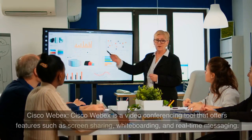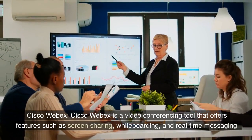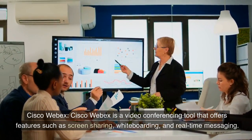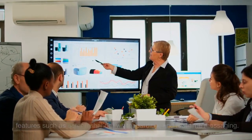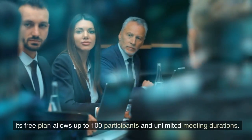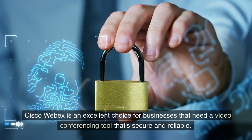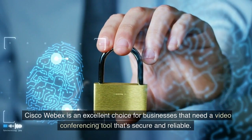6. Cisco Webex. Cisco Webex is a video conferencing tool that offers features such as screen sharing, whiteboarding, and real-time messaging. Its free plan allows up to 100 participants and unlimited meeting durations. Cisco Webex is an excellent choice for businesses that need a reliable video conferencing tool.